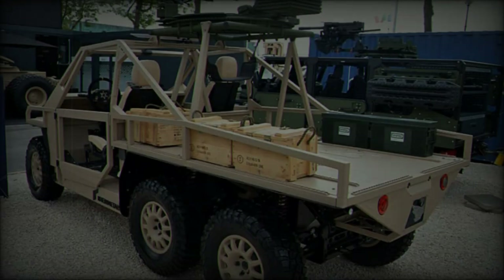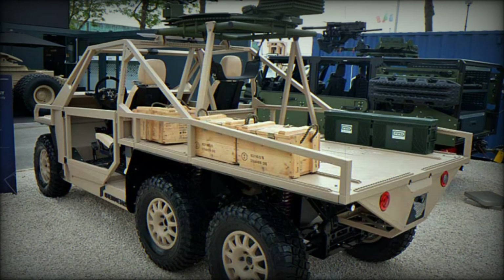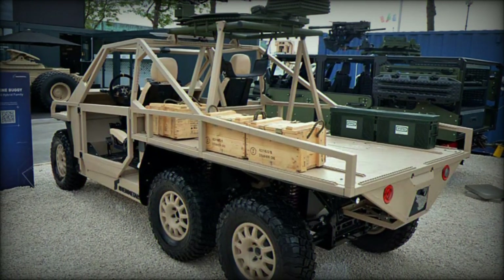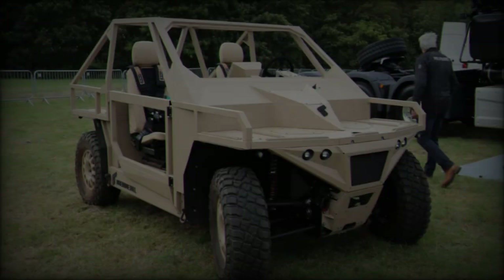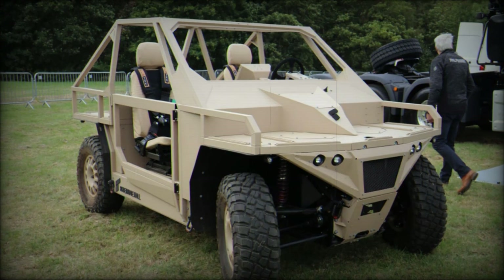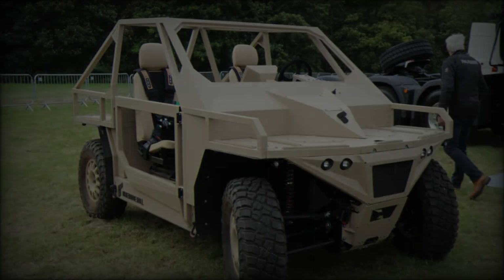The chassis design allows for configurations of 4x4 or 6x6 axles, providing increased traction and a payload capacity of up to 1,000 kilograms. This versatility, combined with the Ermine's top speed and climbing capabilities, makes it well equipped to navigate various environments.